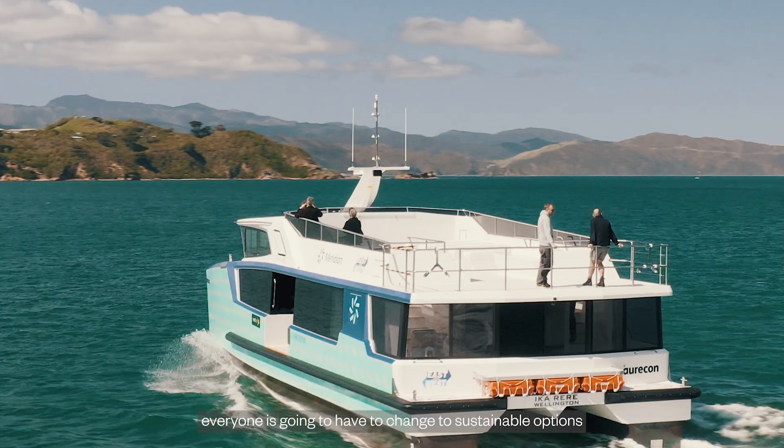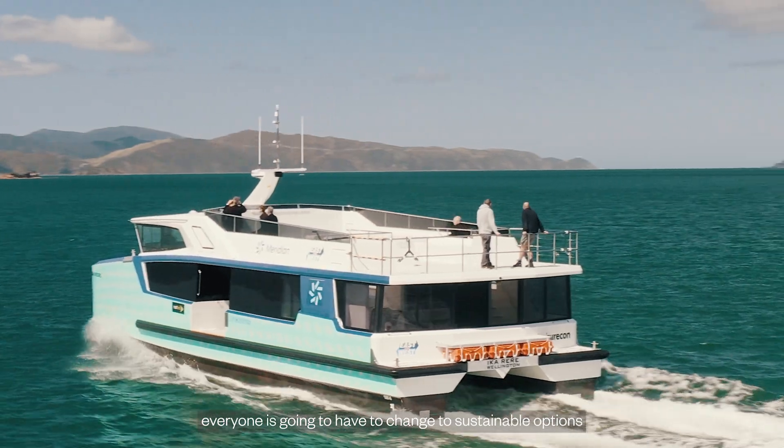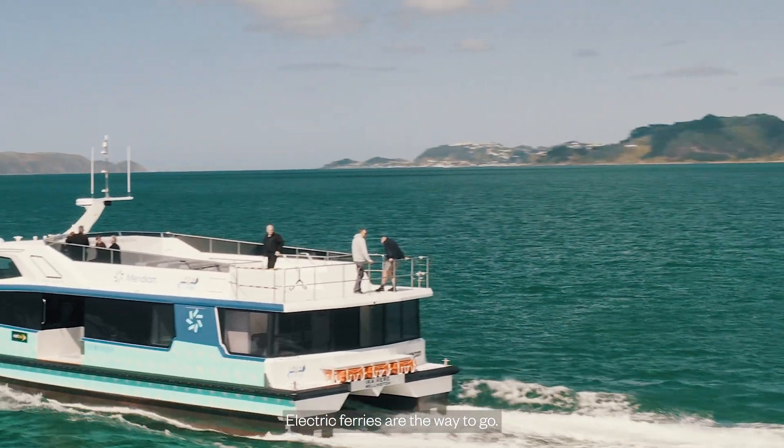I know all the operators around New Zealand — no one is building new diesel boats. There are two that are going to be hybrid for Auckland Harbour, but within the next five or ten years everyone's going to have to change to sustainable options. Electric ferries are the way to go.